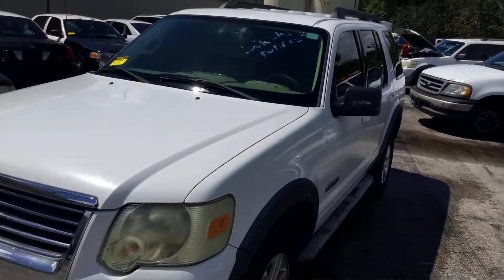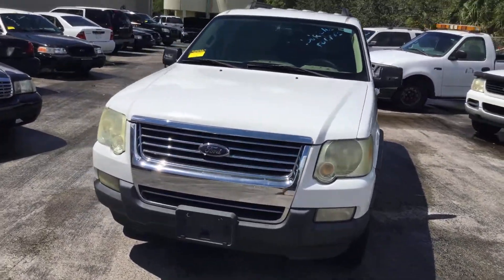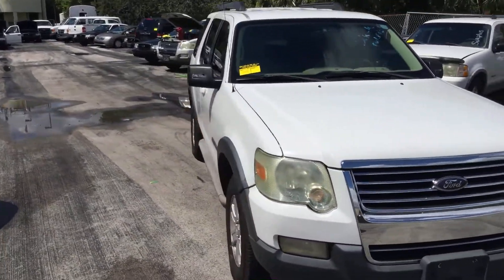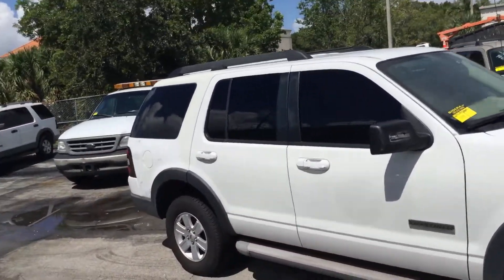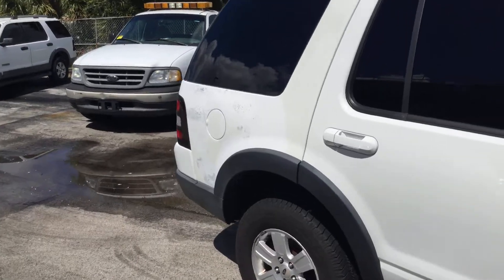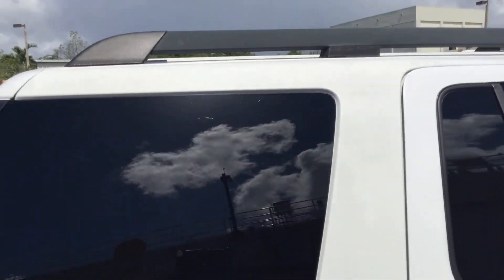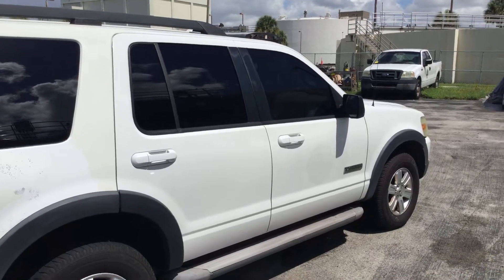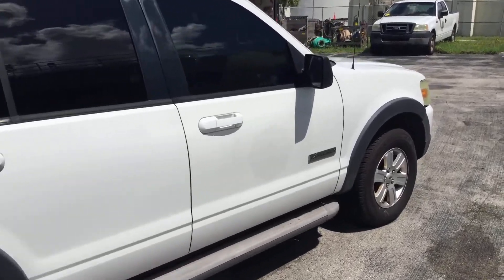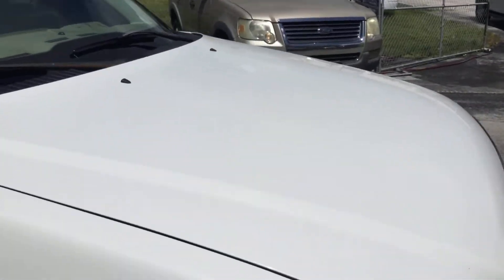The body is straight. The paint looks good all around except the passenger side rear quarter panel, where it looks like the clear coat has all peeled off and there's paint missing. You can see where the clear coat is missing, but it's just that one piece. The rest of the truck — the doors, fenders, and hood — all look nice except that rear quarter panel.